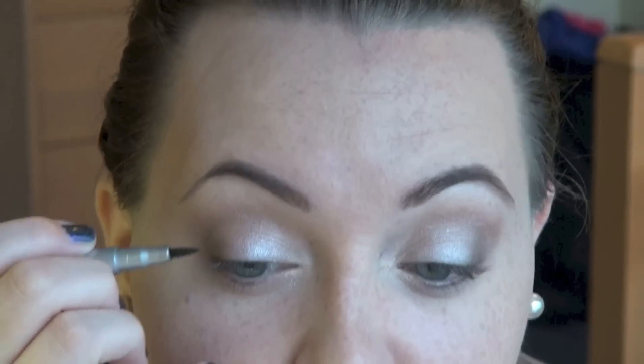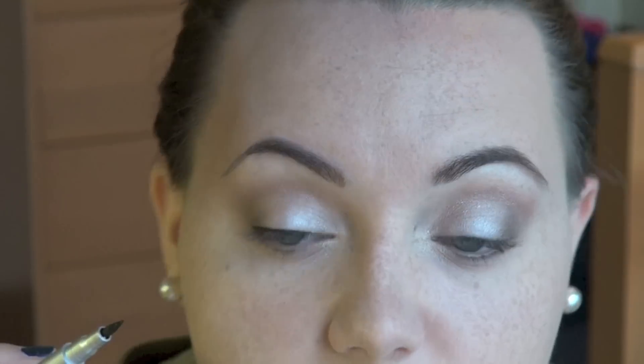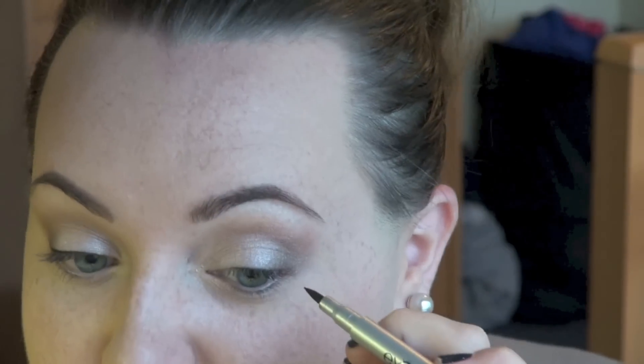For my eyeliner, I'm using my Iko Skinny Eyeliner. I love this — it's super pigmented, just a black liner. I'm trying to do a really thin line. It's so hard to stay in frame when I do this.